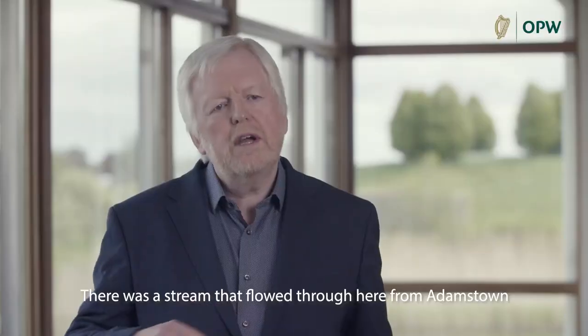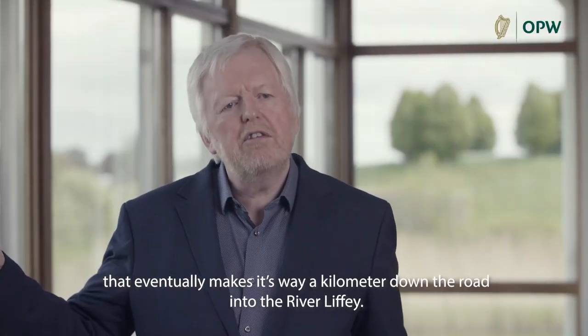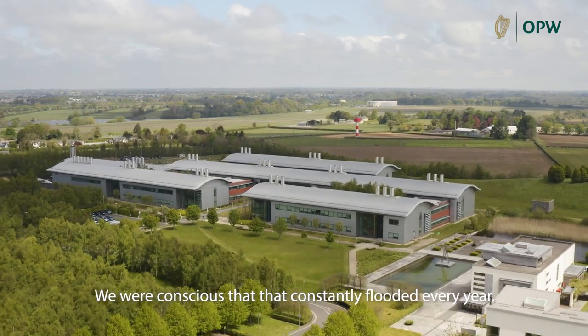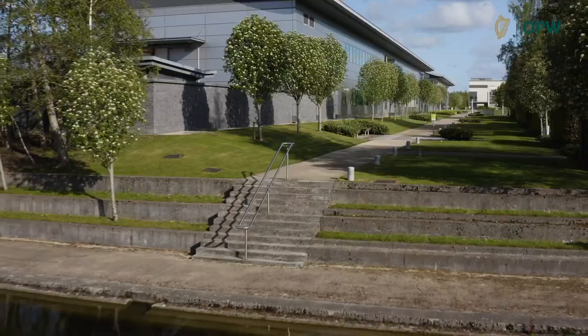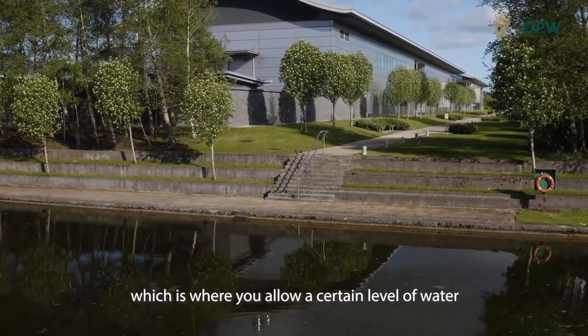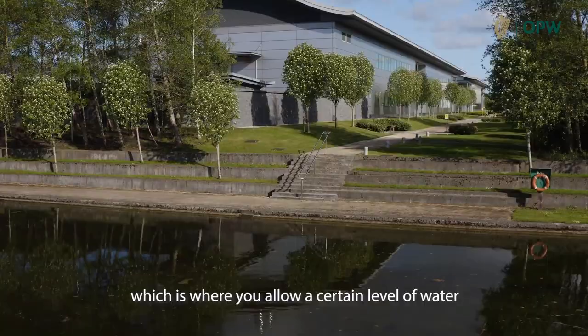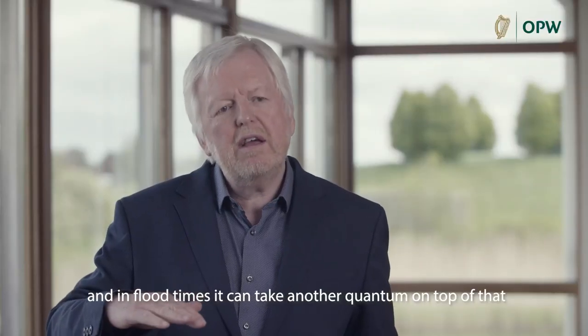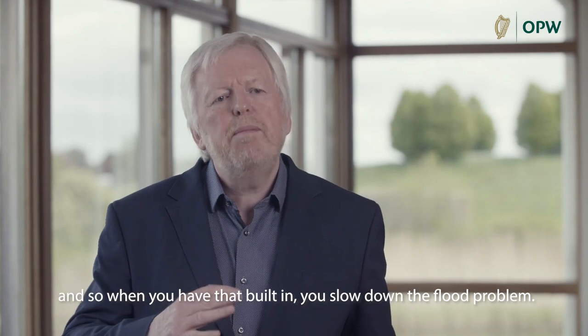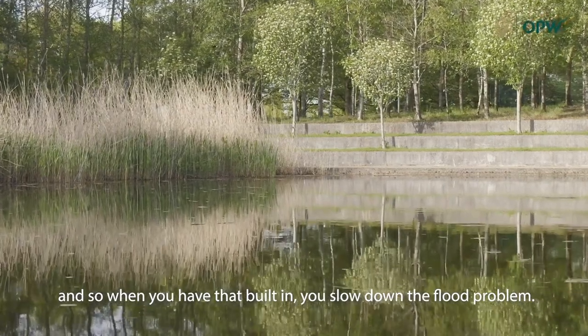There was a stream that flowed through here from Adamstown that eventually makes its way a kilometre down the road into the River Liffey. We were conscious that it constantly flooded every year. We developed a number of what they call attenuation ponds, which is where you allow a certain level of water, and in flood times it can take another quantum on top of that, and so when you have that built in you slow down the flood problem.